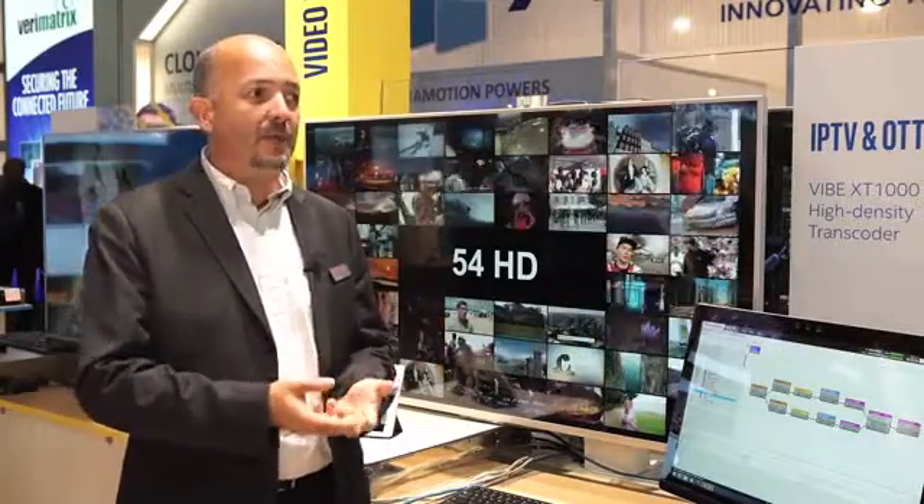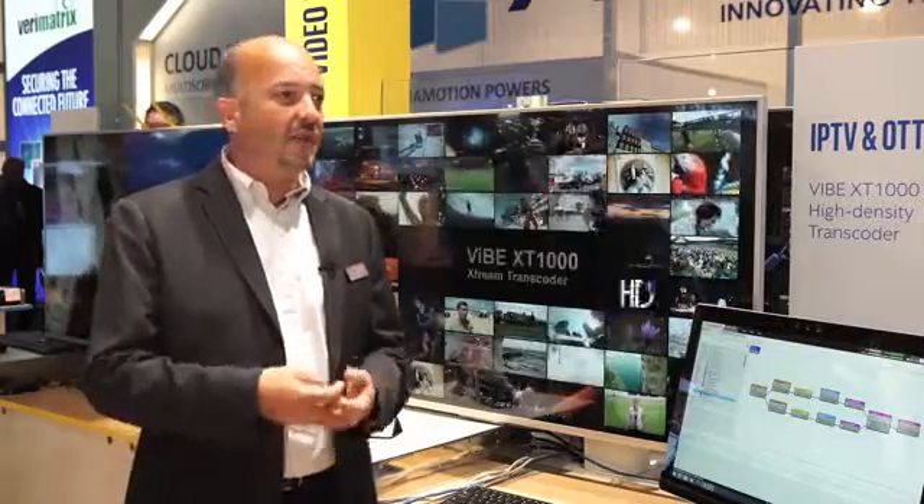This product can do video encoding in MPEG-2 and H.264, audio encoding in MPEG-1/2, AAC, Dolby Digital, and Dolby Digital Plus — a very large range of applications. It covers CBR, VBR applications, and StatMux, which means it is suitable for traditional broadcast, satellite, cable, and IPTV, but also for all new applications like OTT delivery.